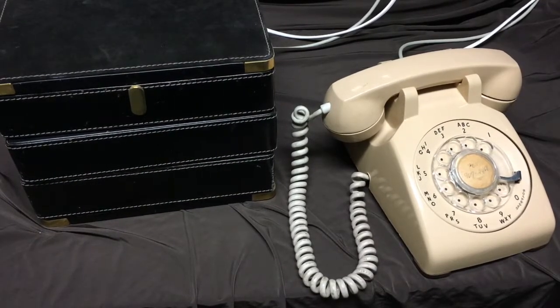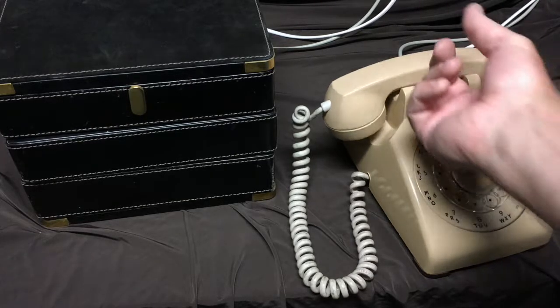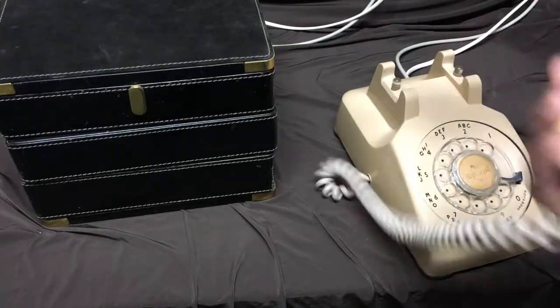Here's something fun. I have seen escape rooms incorporate telephones as a prop, but I've never seen one that actually worked. This one actually works.